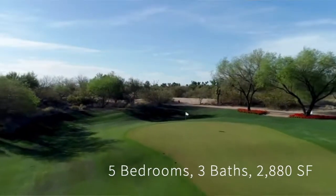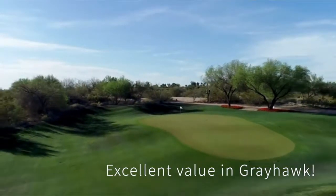Hi everyone, this is Alisa Wick with Wick & Co. I'm in front of a coming soon listing — not on the market yet — and it's five bedrooms, three baths in gorgeous Greyhawk. It is the best value that will be on the market.